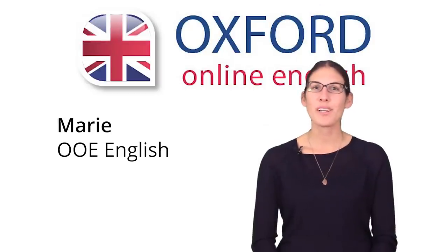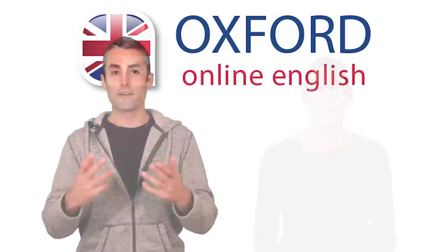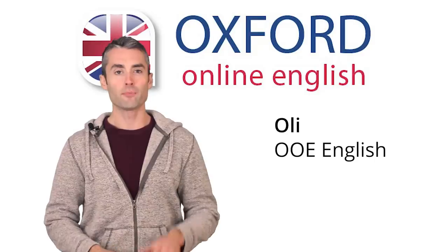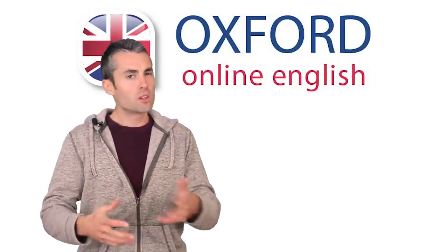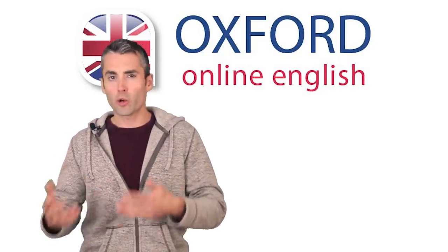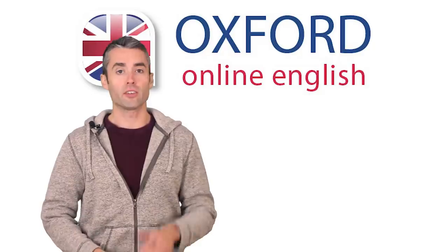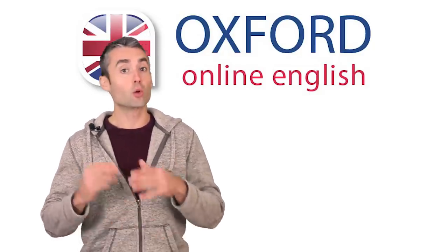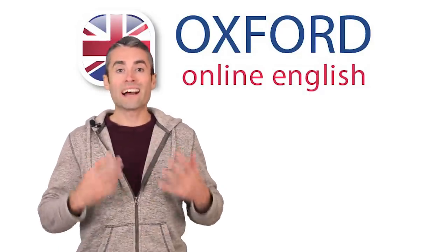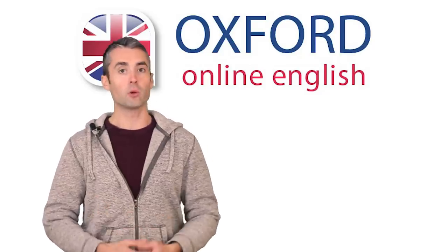Hi, I'm Marie. Welcome to Oxford Online English. In this lesson, you're going to see nine strange sentences. Have you seen the nine sentences yet? If not, look below the video and read them. What do you think? Which ones are correct? Actually, all nine sentences are correct, but we're sure at least some of these sentences look weird to you. In this video, we'll analyse each of these sentences so that you can understand how they work.